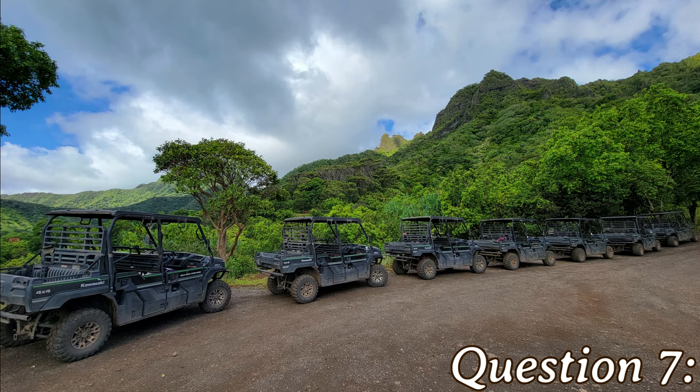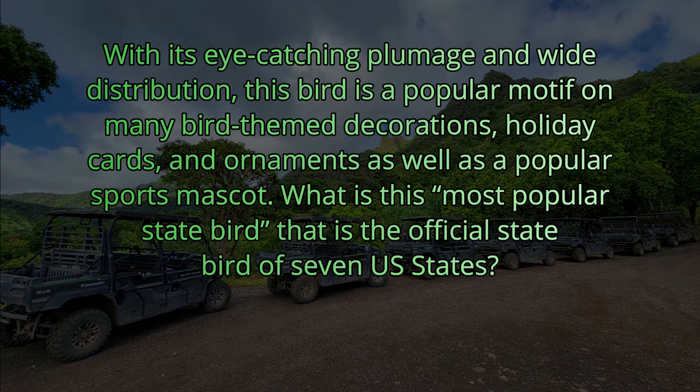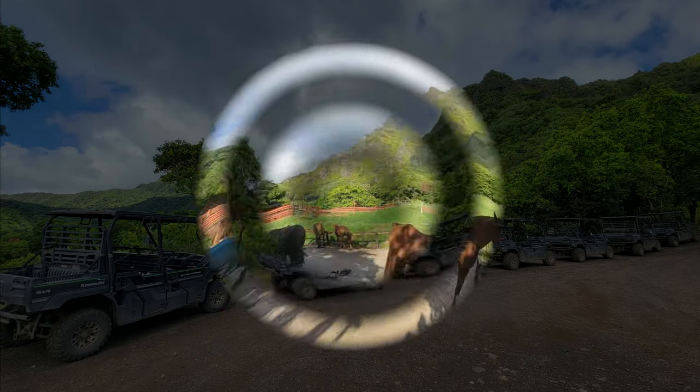Question number seven. With its eye-catching plumage and wide distribution, this bird is a popular motif on many bird-themed decorations, holiday cards, and ornaments, as well as a popular sports mascot. What is this most popular state bird that is the official state bird of seven U.S. states? Bonus points if you give me the specific bird. The answer is a cardinal, specifically the northern cardinal.